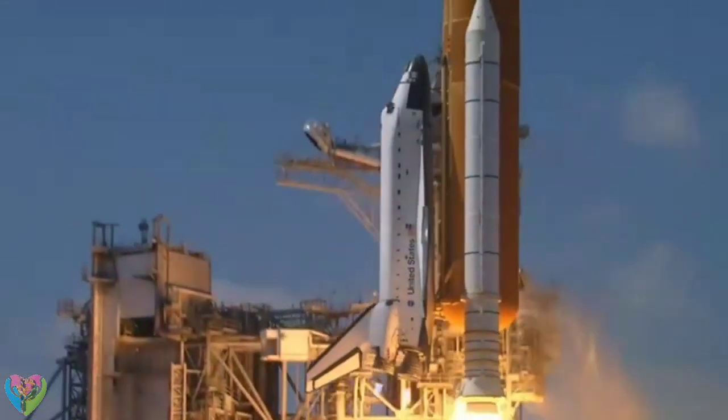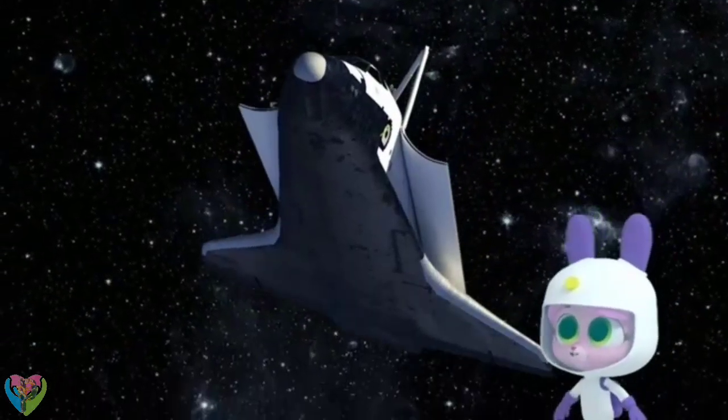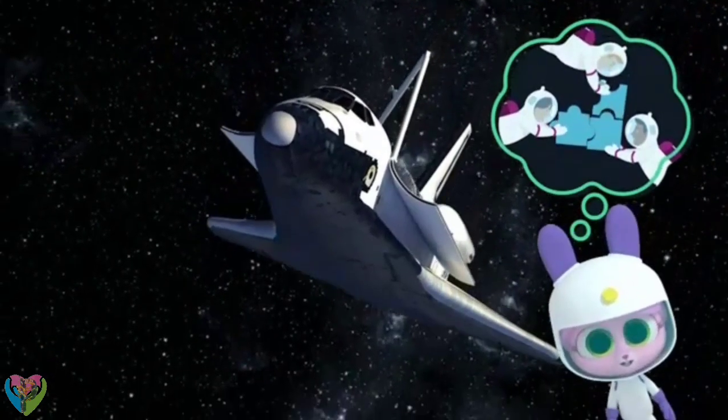Rockets took it into space piece by piece, and then it was put together like a big space jigsaw. That must have taken ages!